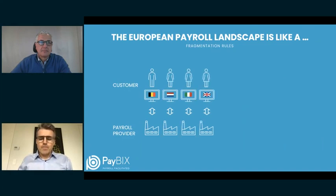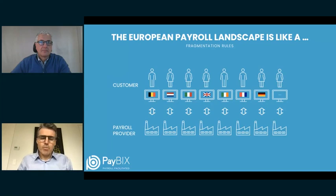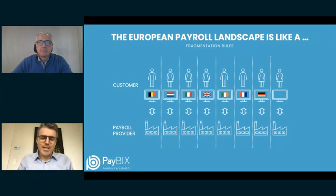Most of you will have a payroll landscape like this. Whereas a national payroll process is rather well digitized and organized — with differences between countries in digitalization maturity — as soon as you move to an international perspective you have a fragmented landscape. Unless you use a tool such as SAP, which is so expensive it is out of reach for most international employers, most of you work with a different tool per country.